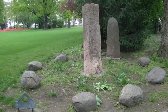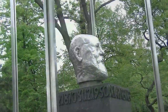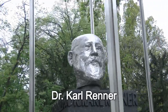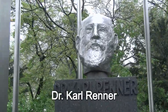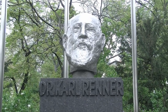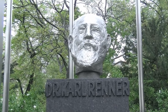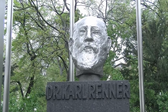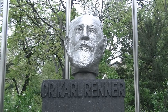Wir kommen dann zu einem weiteren Politiker, nämlich Dr. Karl Renner, der als Staatskanzler in den ersten Tagen der Ersten Republik einer der Väter derselben war. Was nicht alle wissen: ab 1945 war er Bundespräsident Österreichs, obwohl Österreich noch nicht einmal ein souveränes Land war.